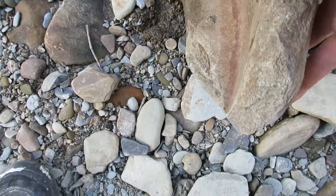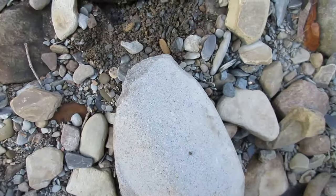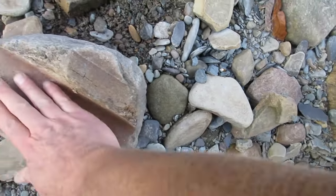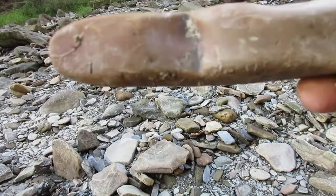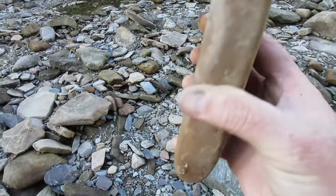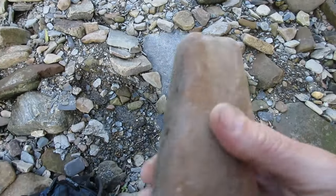Look at this. There's an interesting rock right there — look at that notch cut out of it. Smooth. I don't think this is sandstone either.